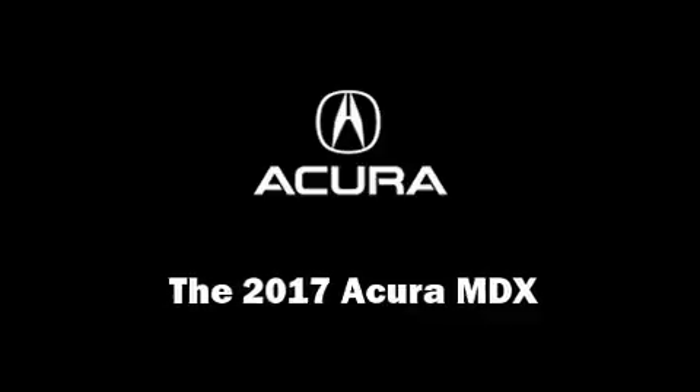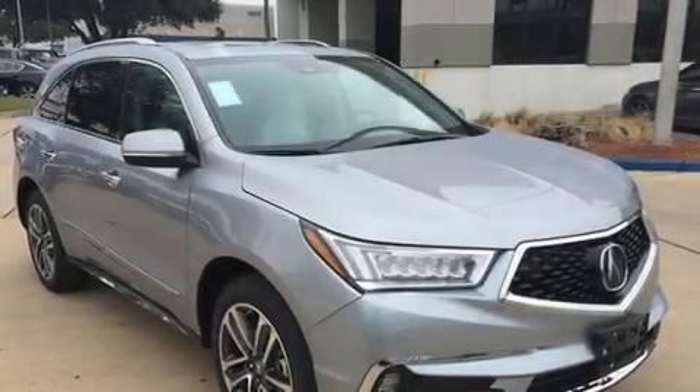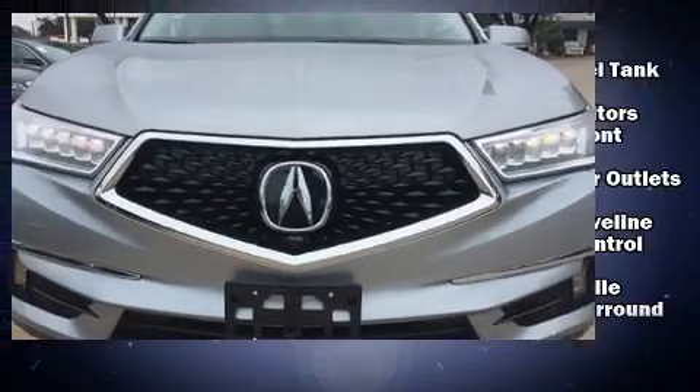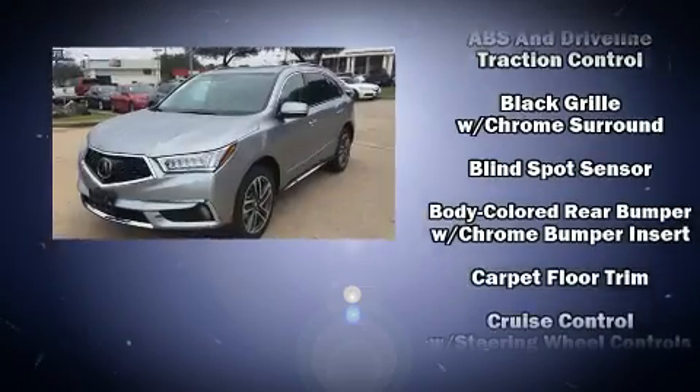You can expect a lot from the 2017 Acura MDX. Smooth gear shifts are achieved thanks to the refined six-cylinder engine, providing a spirited yet composed ride and drive.